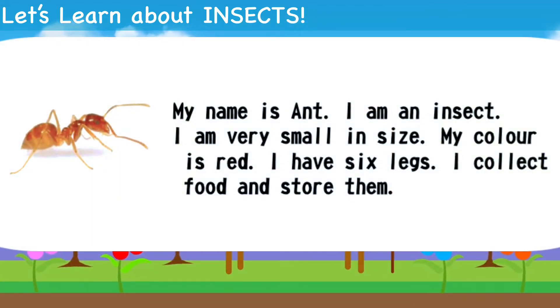My name is Ant. I'm an insect. I'm very small in size. My color is red. I have six legs.